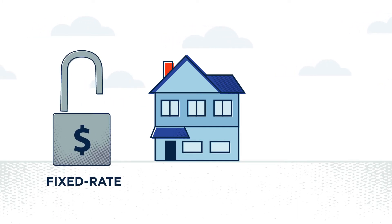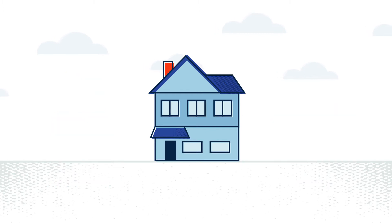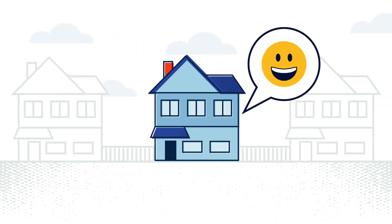Let's review. A fixed rate loan puts the emphasis on stability and allows you to lock in a rate. An ARM focuses on flexibility. What matters most is what's right for you, your lifestyle, and your finances. When you're ready, be sure to ask your lender about both so you can see what your options are.